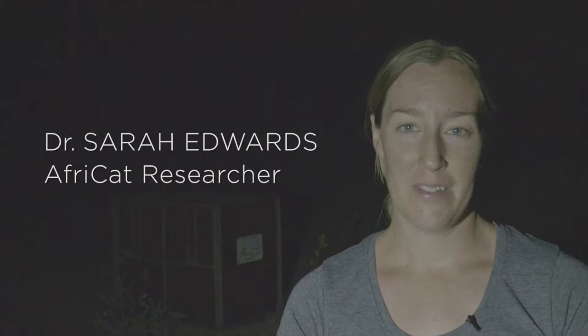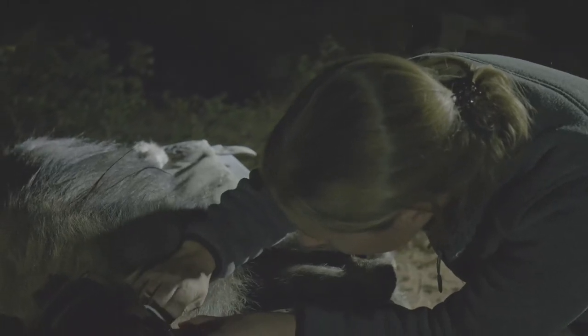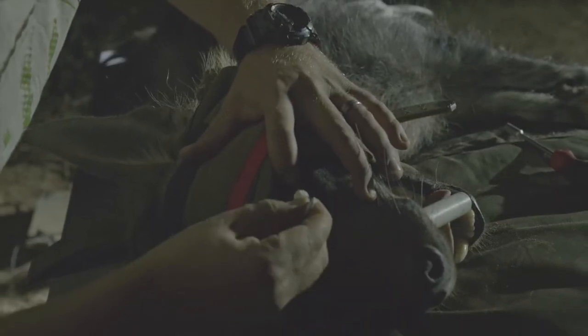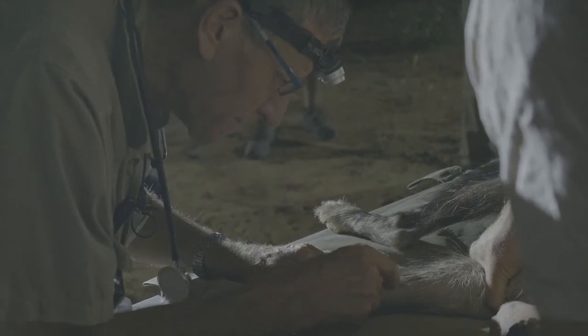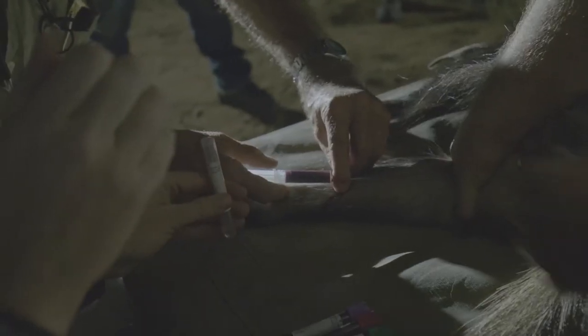The Okanjima Brown Hyena Research Project aims to look at the ecology of brown hyenas living in an enclosed reserve. This was actually the first hyena we ever darted to put a GPS collar on, and he gave us a lot of very valuable data. He's part of the Port clan, which is our biggest clan living on Okanjima. They're currently raising three cubs, and all clan members bring food back to the den for the cubs. We often see him at the den — he brings food back, spends time looking after the cubs, playing with them, socialising. So he's been a really valuable individual for us data-wise.